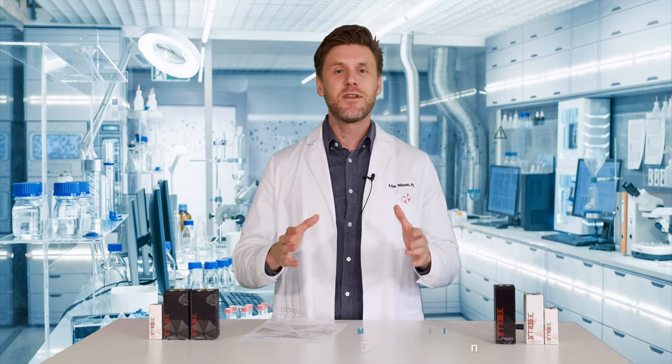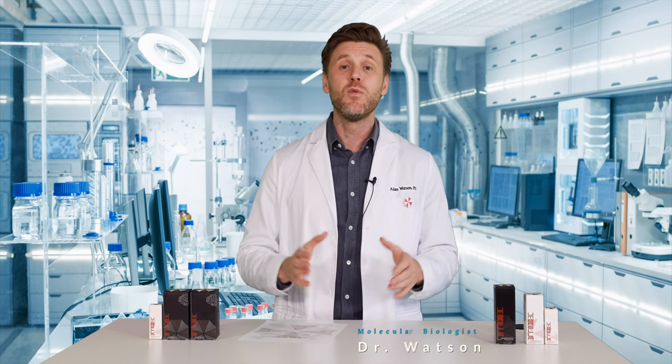Welcome to Umbrella Labs. We just wanted to shoot a short video showing you what you can expect in every order from Umbrella Labs.